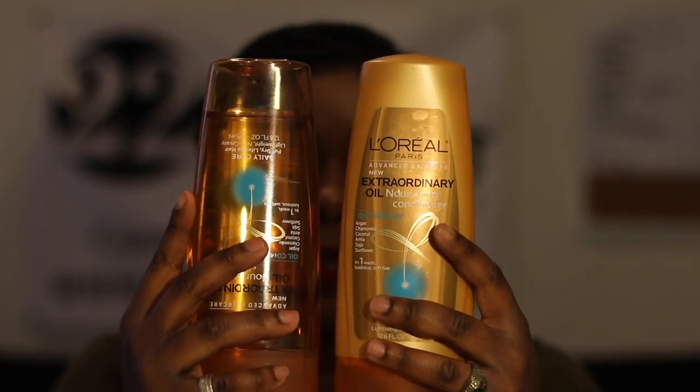They sent me this whole collection, which I was in shock about because I didn't think it was going to be full size bottles. But look — this is the full size bottle. It's the Extraordinary Oil Nourishing Shampoo, and it has argan oil, chamomile, coconut, amla, soja, and sunflower oil. When I tell you, after I took my braids out and put this on, literally my hair was so soft. I kind of wanted to rock my afro for a couple of days, but it's so freaking awesome.